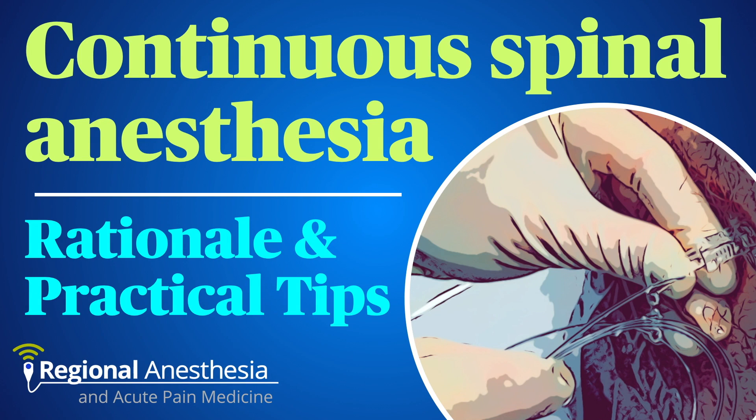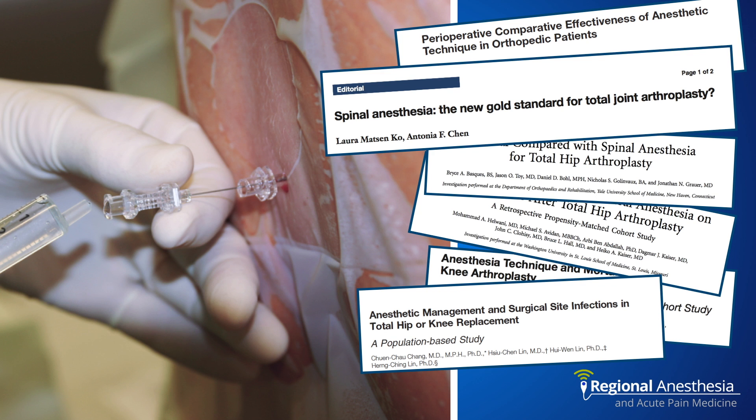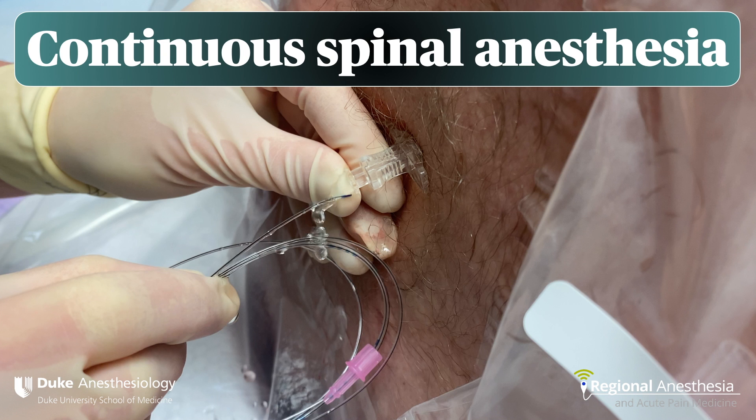Spinal anesthetics are a wonderful thing, and the list of benefits that spinals confer over general anesthesia continues to grow. However, a single injection spinal does have some downsides in certain situations. In this video, we'll outline the rationale for the use of continuous spinal anesthesia and describe the technique that we use to make it a safe, effective anesthetic option.